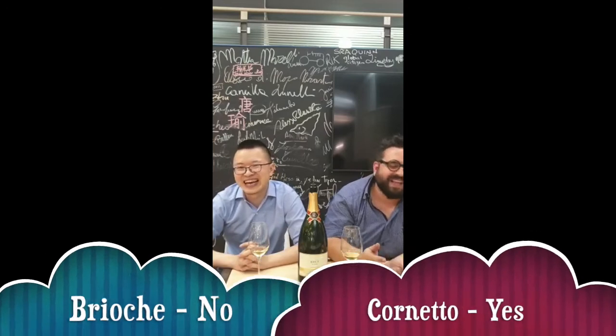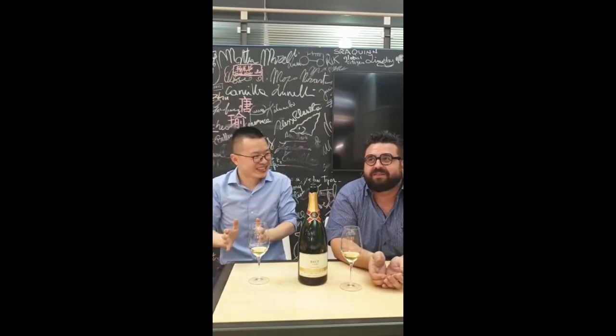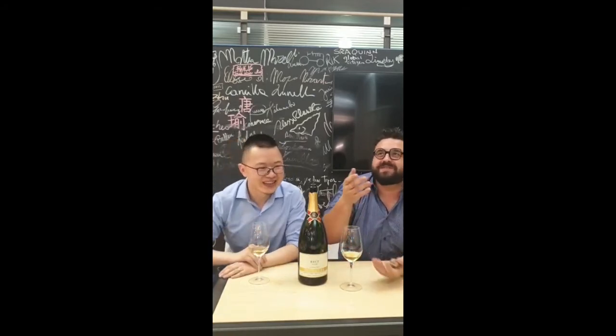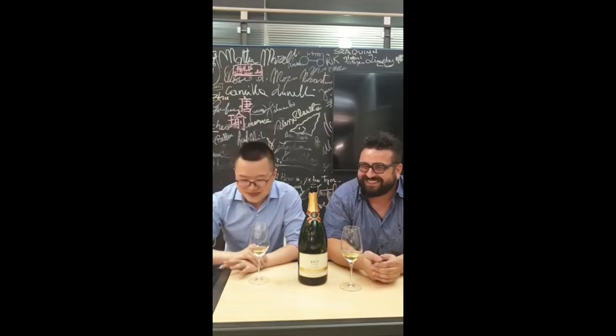Brioche again — brioche is so French! It's colledo. If I say brioche, it's croissant. It's not brioche.